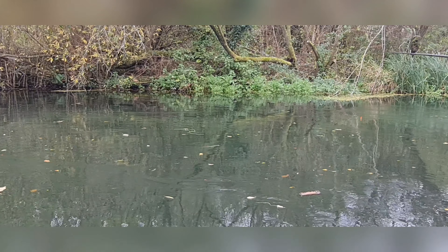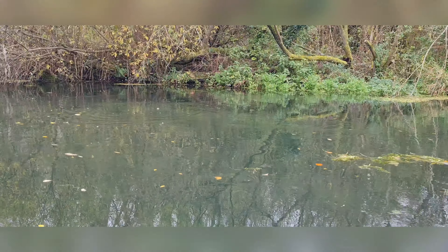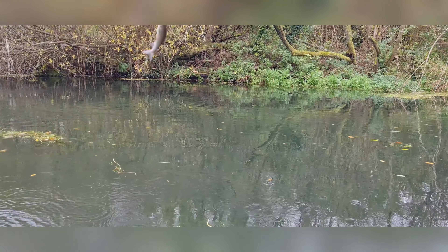Right, let's try and follow this float down - see if you can see it. Oop, there's a fish - just like that. Another grayling.